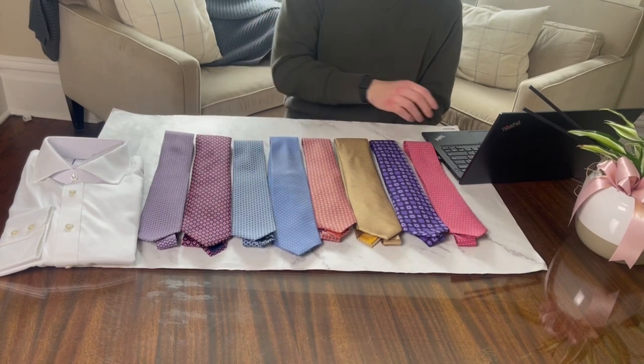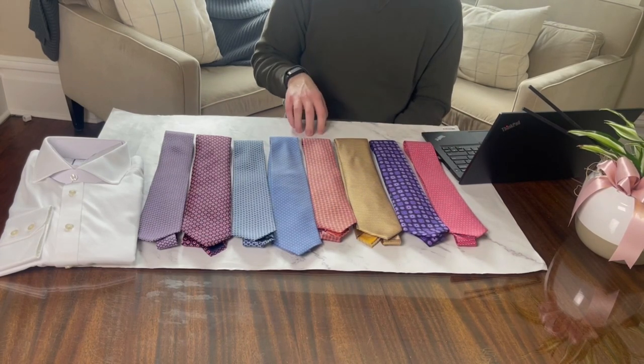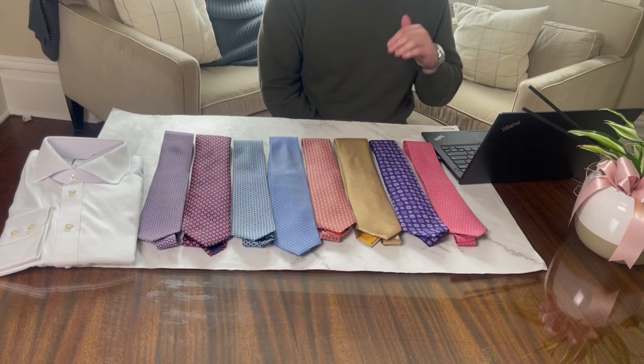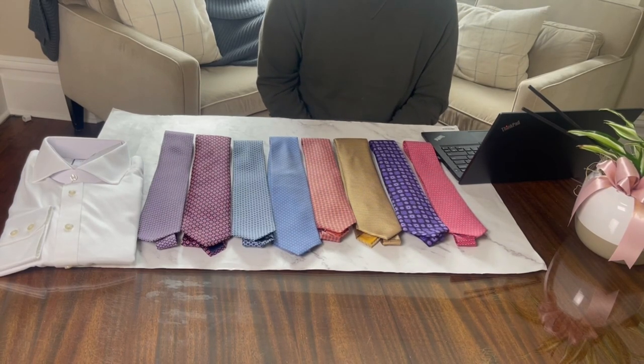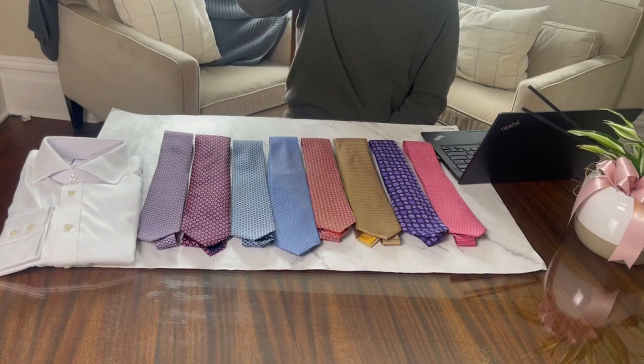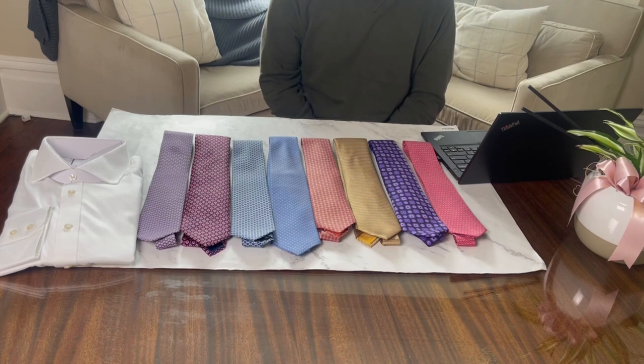The next tier covers the middle five ties: the yellow tie, an orange tie, two blue ties, and a purple tie. Starting with the yellow tie — it has some light blue and white accents and is by Brioni. It's one of the first ties in my collection, something I bought at my first job. Since then my preferences have changed quite a bit. Yellow is not a personal favorite color of mine; it doesn't pair super well with my darker hair and skin tone. Yellow seems to play better with lighter hair, so this tie is falling out of my rotation.